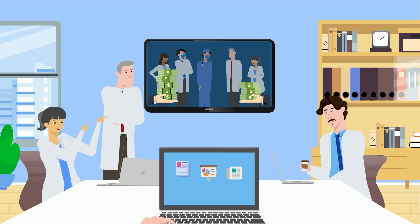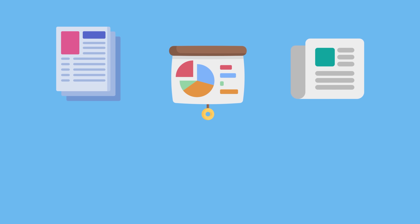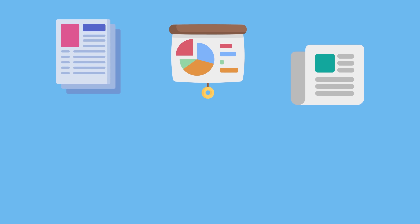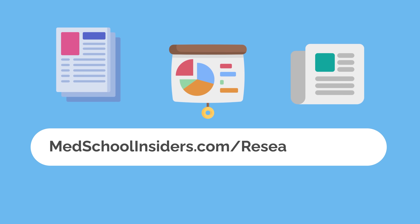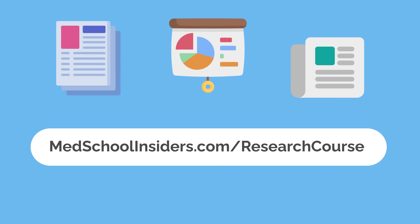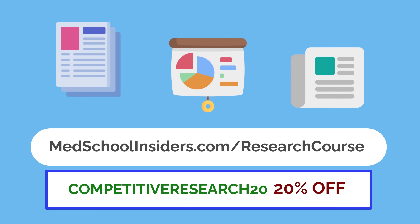One trend we don't see slowing down anytime soon is the increased emphasis on research items to distinguish top candidates, no matter the specialty. Learn more about the Med School Insiders Ultimate Research Course at medschoolinsiders.com/research-course and use code COMPETITIVERESEARCH20 for 20% off.